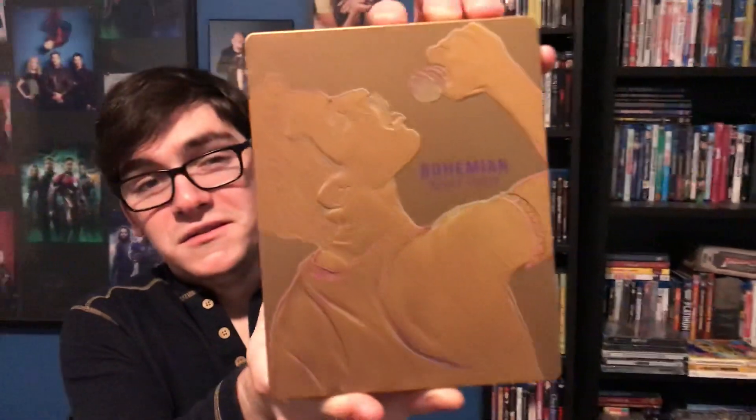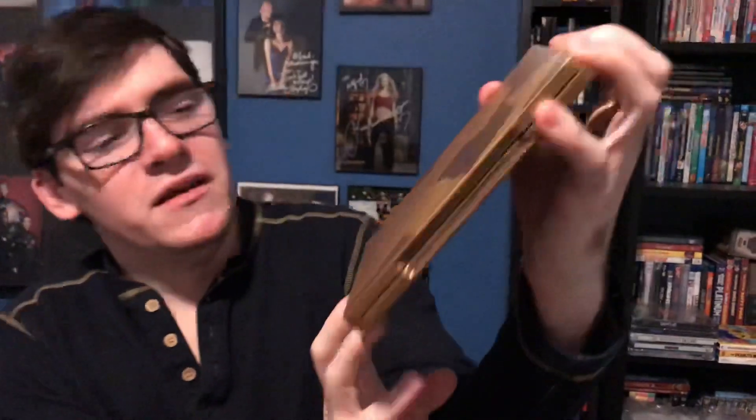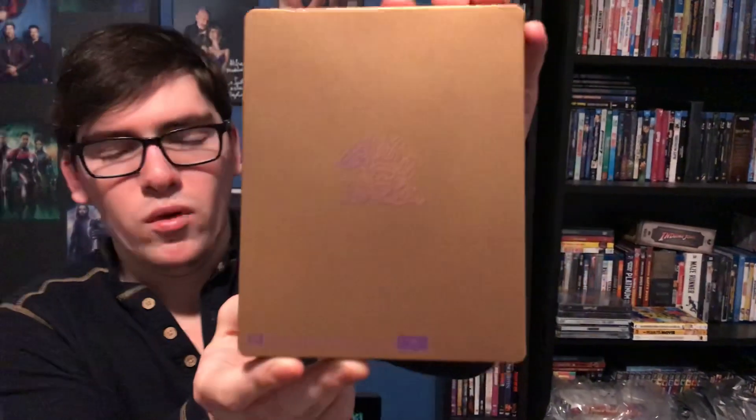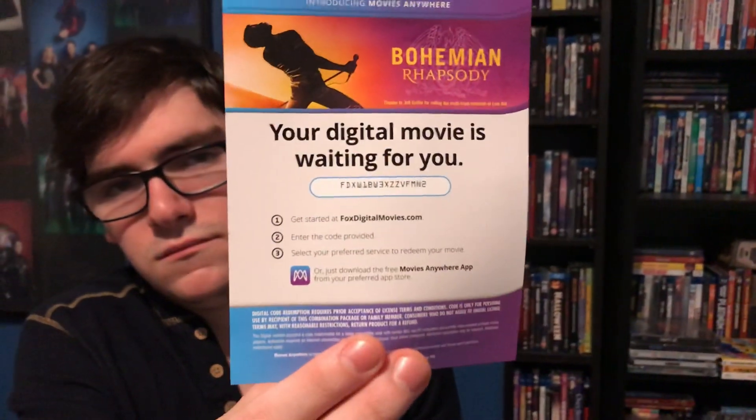But here it is — it's beautiful! I love it, it looks gold — really nice. The back has the Queen symbol, and when you open it there's a digital copy code for Bohemian Rhapsody.